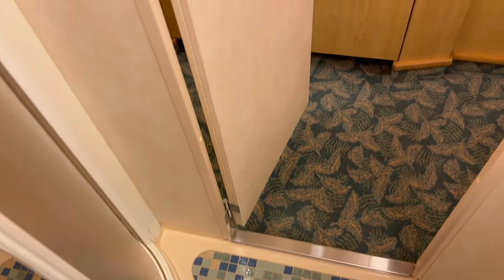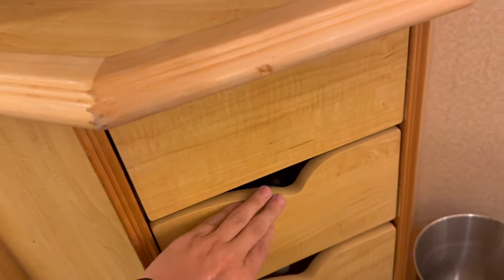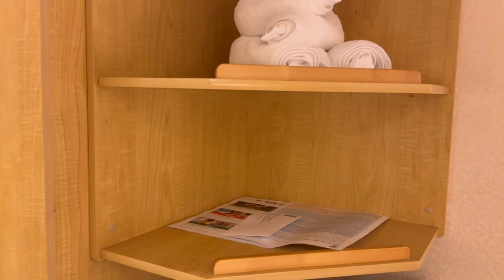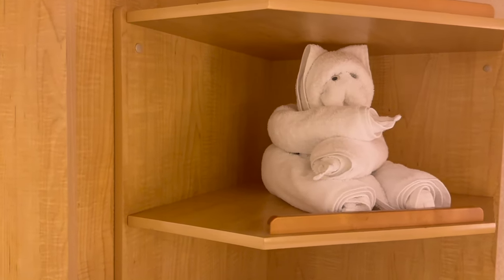A pretty standard bathroom here. Moving out into the main part of the room, we have more storage over here, some drawers to pull out under the TV. The TV's up there, shelves above. We had a towel animal — we got a couple of towel animals this trip, but that one we got to keep.